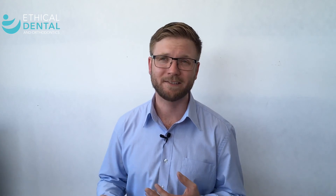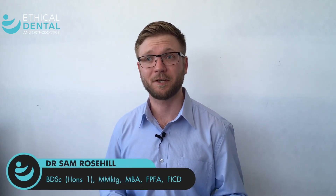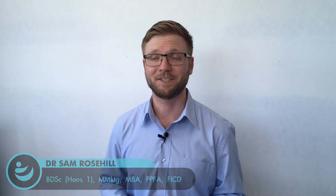One detail about amalgam fillings though is that they are often quite large, so removing an amalgam filling and replacing it with a normal tooth-coloured restoration is not always the best idea purely from a structural perspective. So make sure that you do discuss your unique restorative circumstances with your dentist so that you can make the best treatment decisions for you.